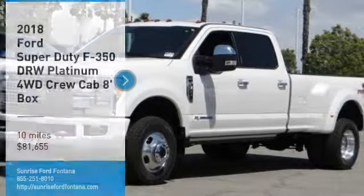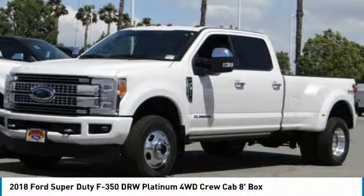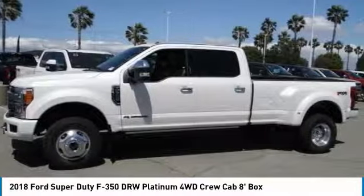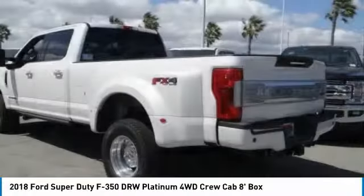Looking for the right vehicle? Check out the 2018 F-350 Super Duty. Head-to-head fuel efficiency, head-to-head towing, head-to-head torque.